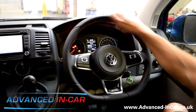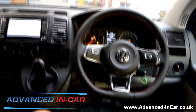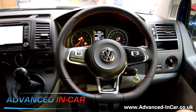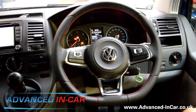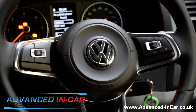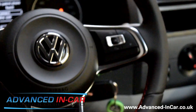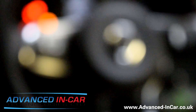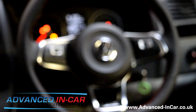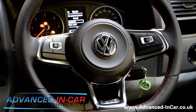Just to recap: on a 2014 Volkswagen Transporter T5, we removed the plastic steering wheel and fitted the very latest flat-bottom GTI Golf 7 steering wheel — and it does look the bee's knees. You've been watching Advanced In-Car Technologies. Don't forget to have a look at our website: www.advanced-incar.co.uk.